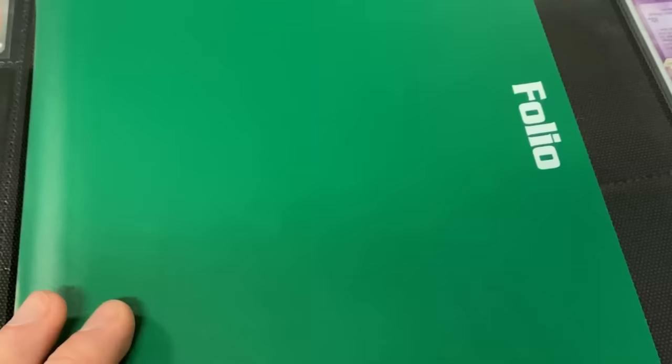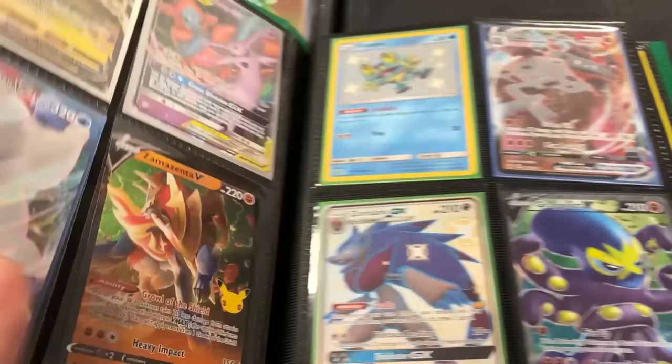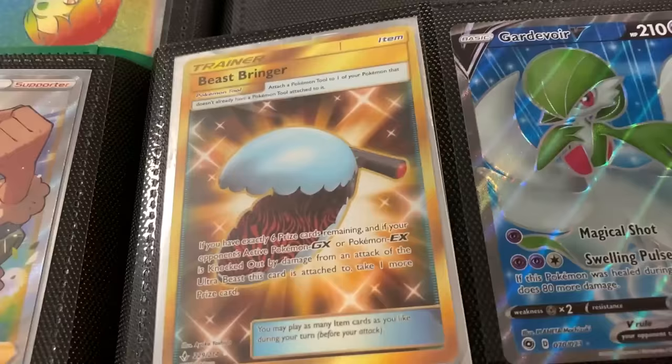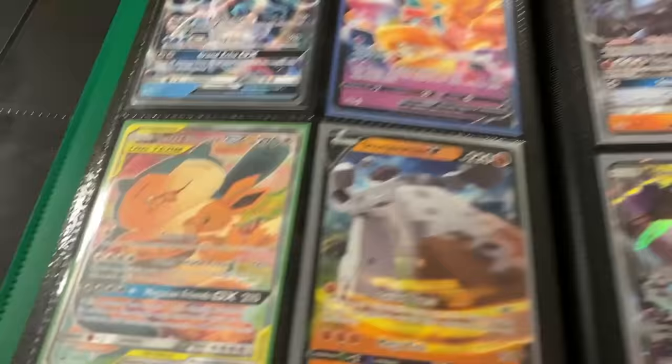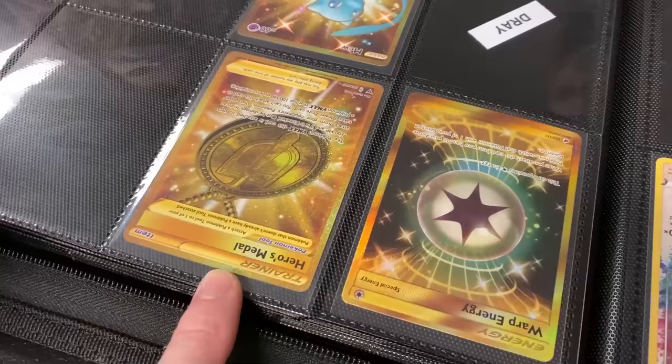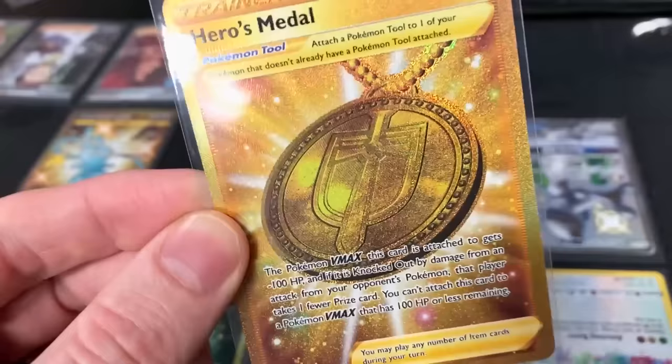We're going to look through another binder. A shiny Lycanroc GX is on the line. Going into a Dedenne — I love this Alolan Exeggutor. Beast Bringer right there, a gold Pokemon card. Jirachi GX, which was kind of a promo that was released. One of my favorite artworks right there: Eevee and Snorlax. Another Oricorio — everybody has Oricorios. Let me see that first edition Machamp. We got shiny Lycanroc GX right there — would you trade it for the Hero's Medal? Shake on it — sounds good, my friend. A gold Hero's Medal for the collection.